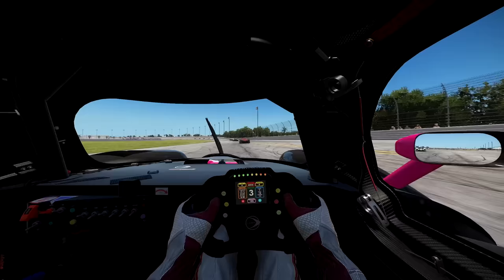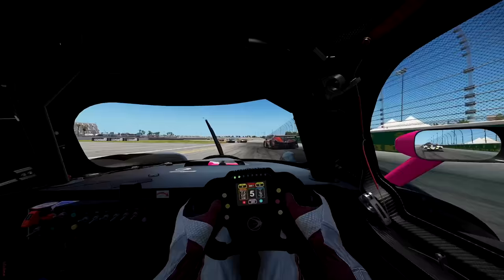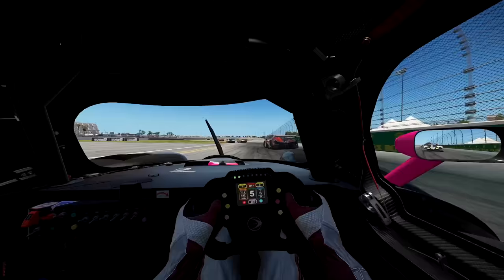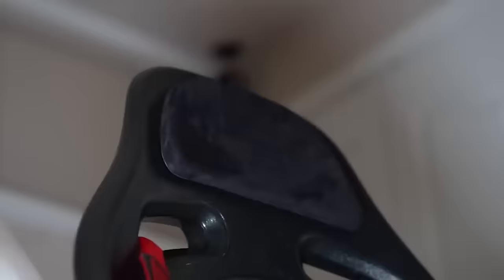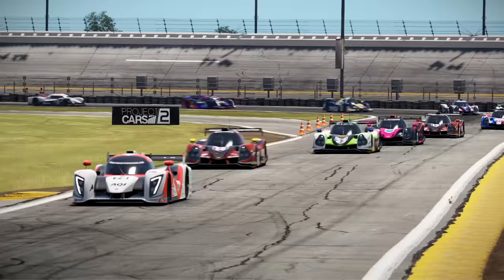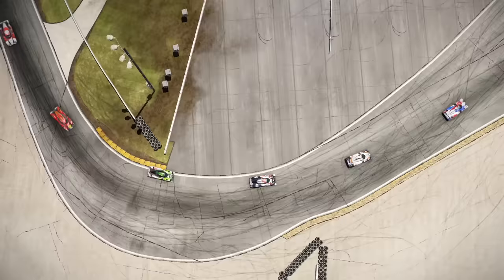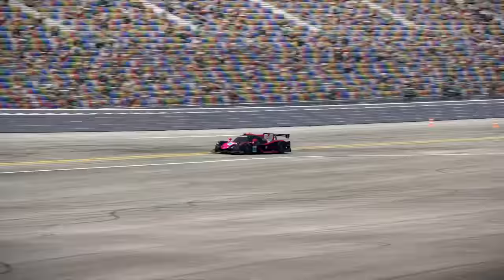Since sim racing is expensive, you'll want to avoid constantly upgrading your hardware as much as possible. Thus, it is important that you consider future upgrades when building out your system. Planning for the future doesn't just mean buying the latest and greatest — it means looking at the potential evolution of your setup, the games you might want to play, and how technology could shift over the upcoming years. Think about the scalability and modularity of your components. Can you upgrade your wheel without replacing your wheelbase? Can the pedals be replaced independently? If you buy a shifter or handbrake, can your rig support it? These questions are essential to answer before building out your setup.